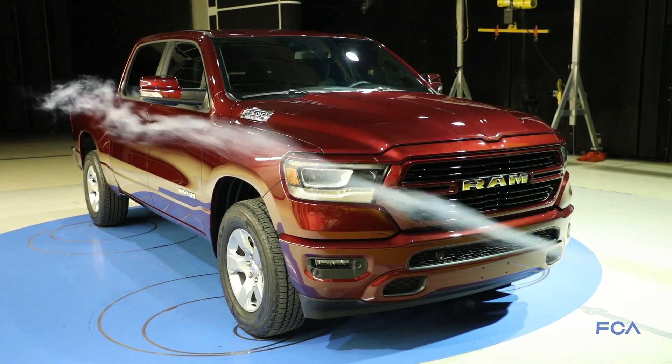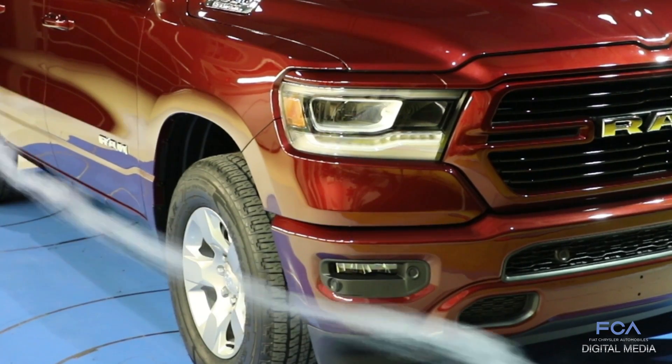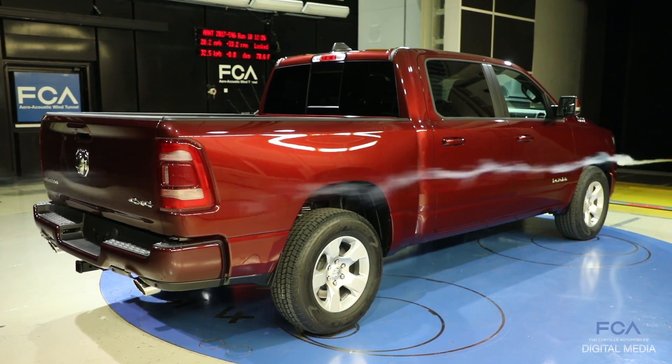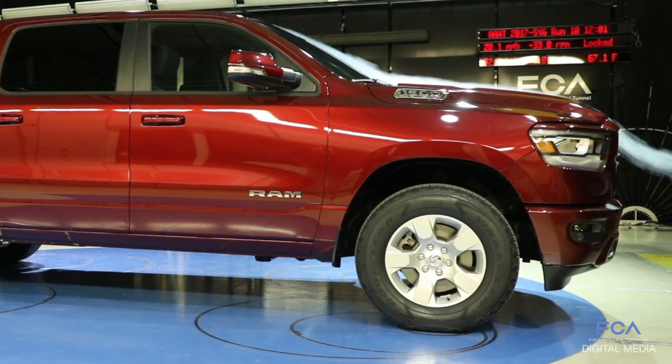We look at the shape of the bumpers — the fog lamp pockets have been modified to help the air get around the bumper so it flows efficiently. Towards the back of the truck, we've done things with the tailgate cap to keep the drag low. On the leading edges of the bumpers, instead of making them flat, they're beveled to get the air around them more efficiently.